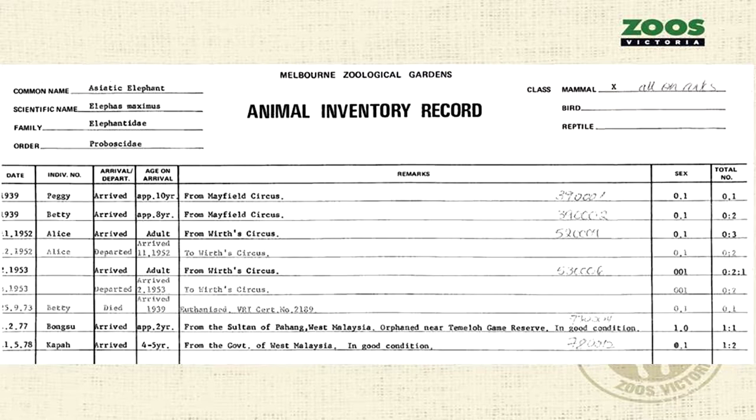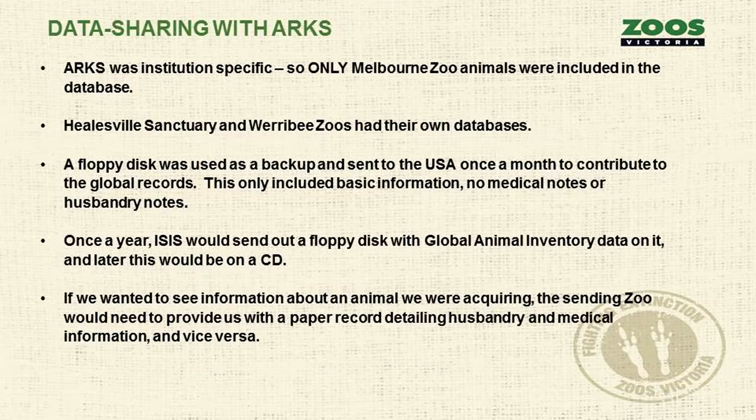You can see this is the same card I showed you before, but for elephants — I've gone through and noted 'all on ARCS' and entered that historical data. With data sharing, there wasn't really any with ARCS — it was institution-specific, so only Melbourne Zoo animals were in the database. Healesville and Werribee Zoo, our sister zoos, had their own databases. We used a floppy disk as a backup sent to the US once a month, which only included basic information like births, deaths, ins and outs — nothing about medical or husbandry notes.